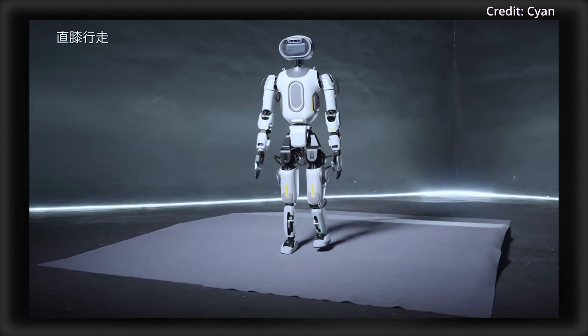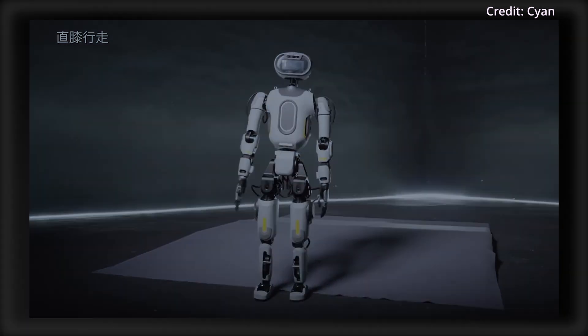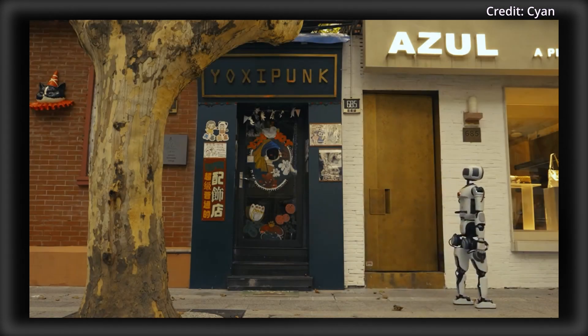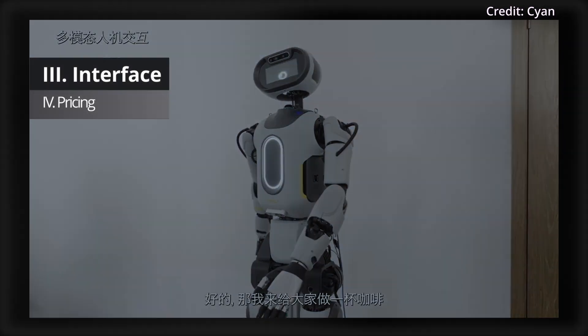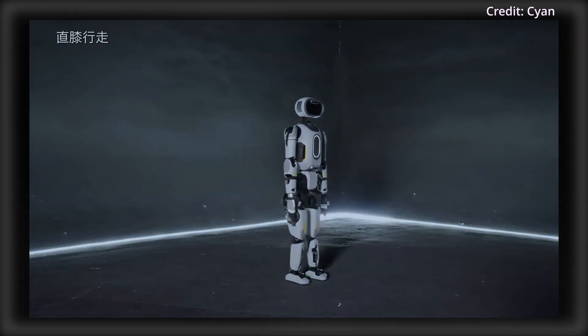Furthermore, the robot's motion control algorithm integrates with hardware for effective terrain navigation. Cyan says it's completely optimized the robot's hardware-to-software integration for a more natural human gait. Orca 1's water drop facial design and language model enable emotional expression during interactions to give the humanoid a social use case too.